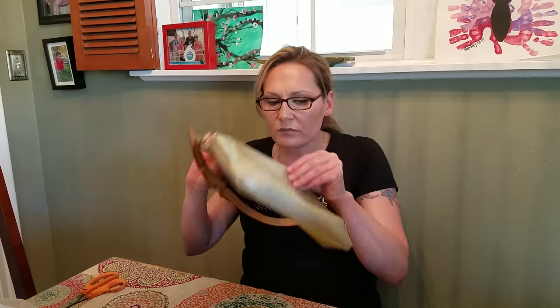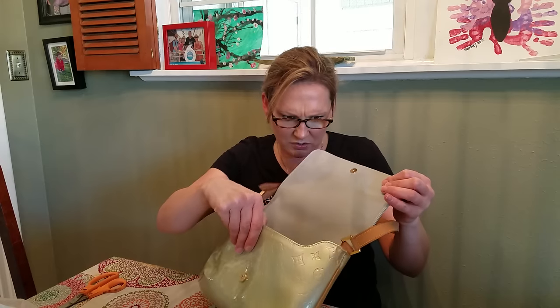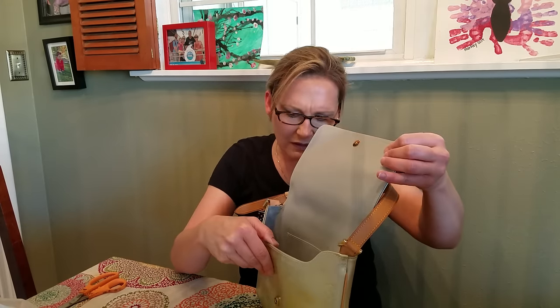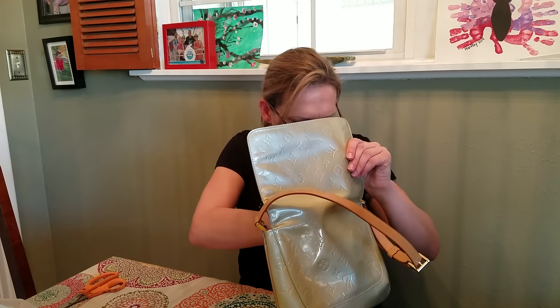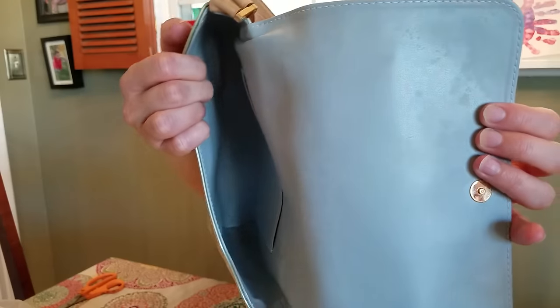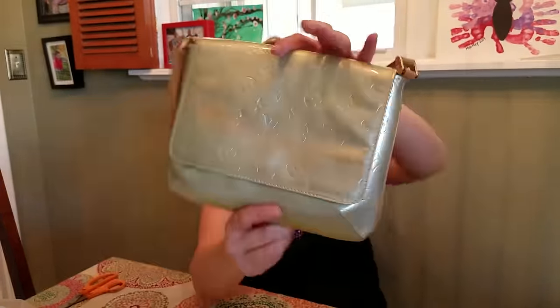Let's open it up. They showed in the pictures that the inside was peeling, but I don't see any peeling, so that's awesome. Maybe that was another listing I got confused. Nice blue interior. Literally the only issue with this bag is this red transfer. This is another reason why I would never buy this new — and let's be real, I'm not going to buy a brand new Louis Vuitton anyway, because to me with my thrifty self, that is just an ungodly amount of money to spend on a bag.